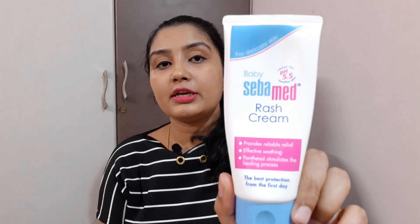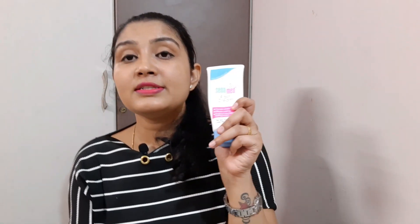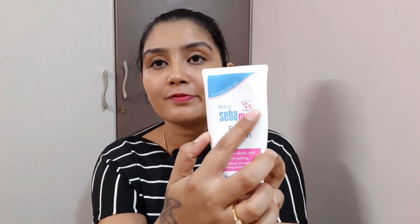The diaper cream I've used for Tristan is this one from Sebamed. I've been using it since day one. The first thing I love about this product is that it maintains the pH level of the baby's skin at 5.5. It contains titanium dioxide — cheaper products often use zinc oxide instead. Both do a similar job, but zinc oxide forms a thick layer that's very difficult to wipe off the baby's skin, whereas this one cleans very easily.